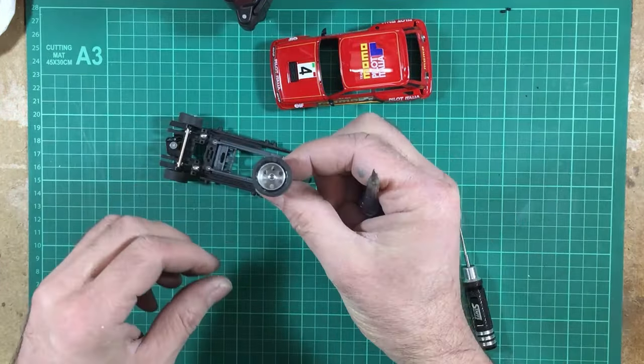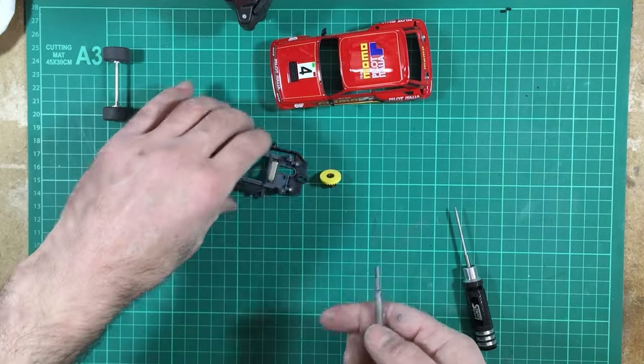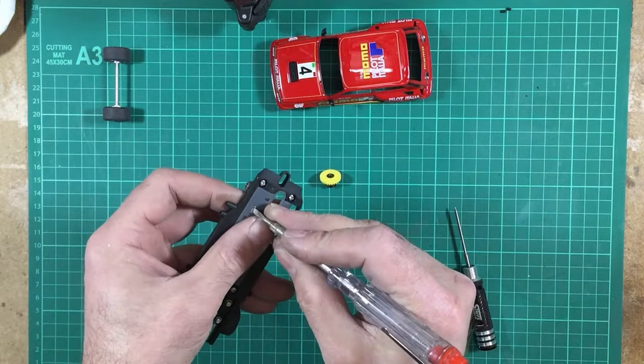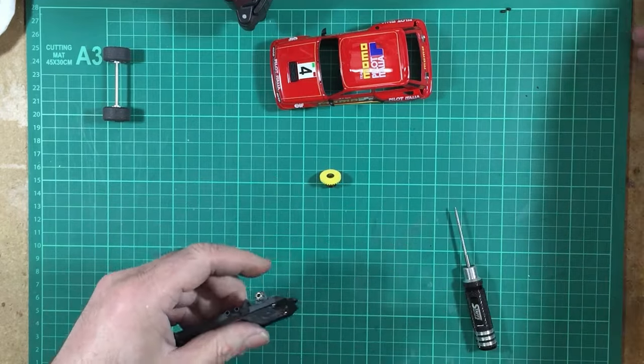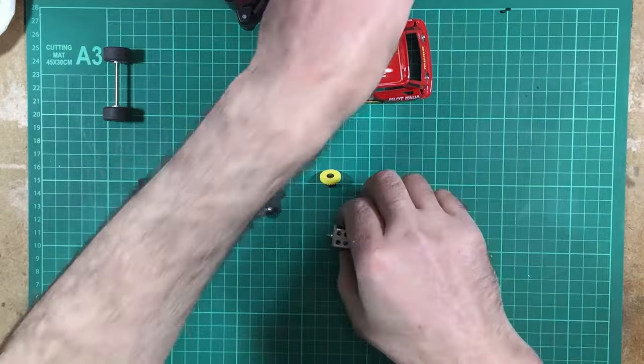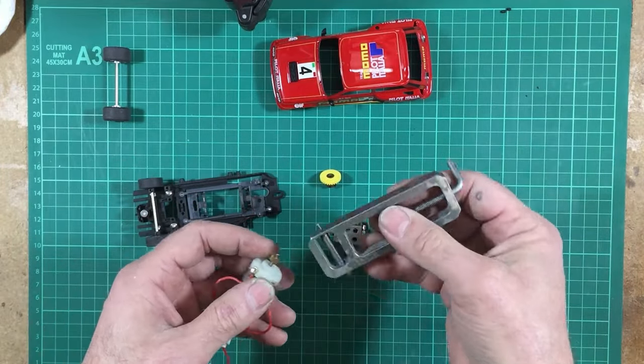While the tyres are drying with their nail varnish, let's get rid of this magnet because we don't want that, and get the motor all swapped over and into the car.